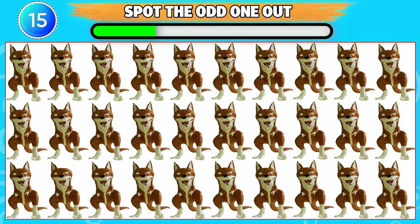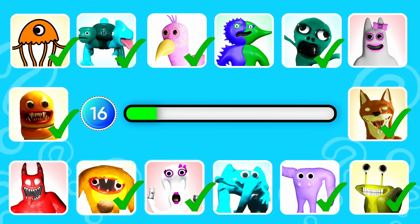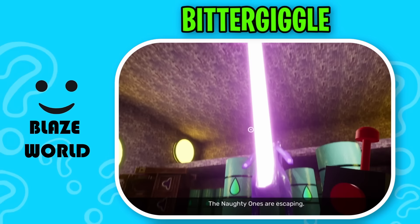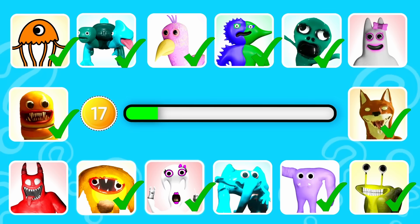Can you spot the odd one out? This one is odd from the rest. Round 16. This monster has two sides, blue and green. Correct, it's Bitter Giggle. Round 17. This monster looks like a blue elephant. That is correct, it's Coach Pickles.